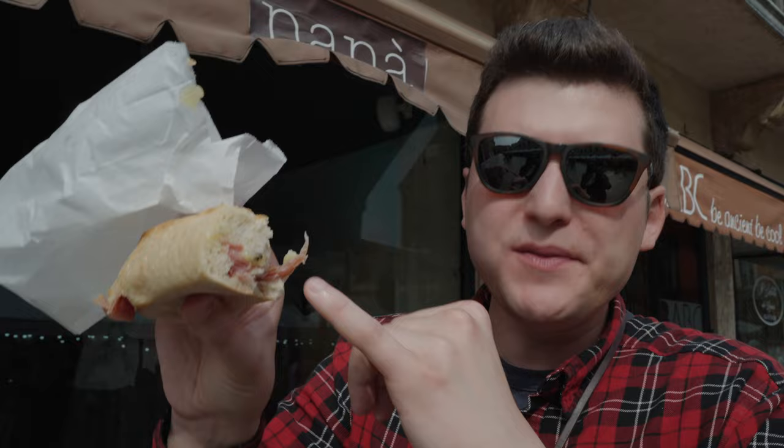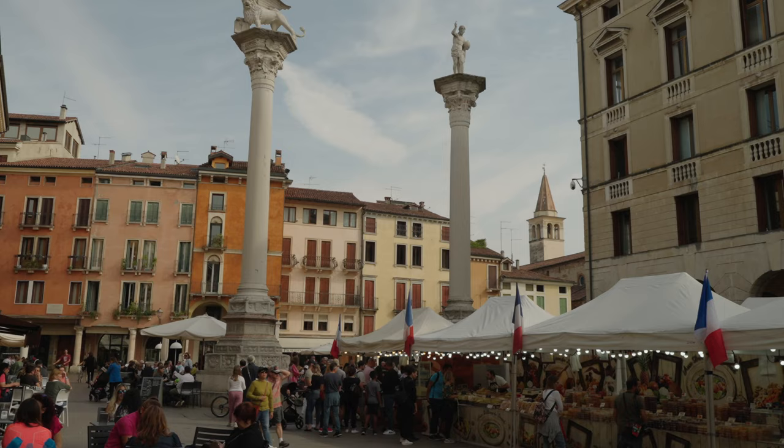It's got prosciutto and some kind of French cheese. Very crispy, with a lot of little crispy onions inside, and the prosciutto is really warm and soft. The whole thing is very hot — actually very delicious.